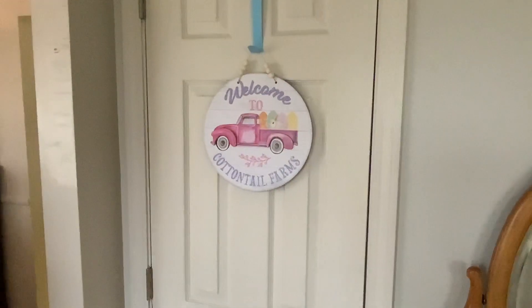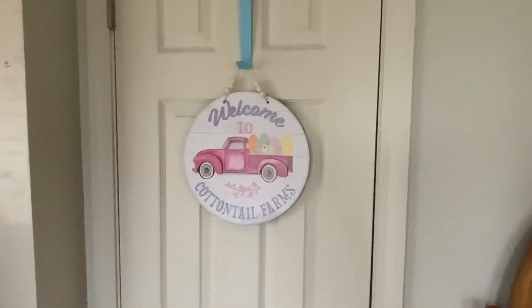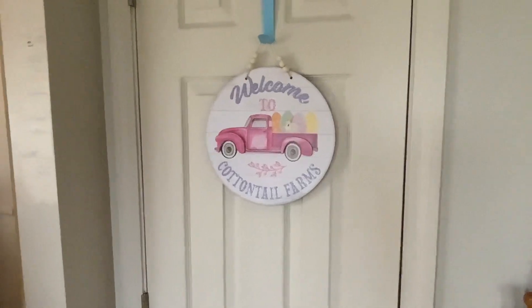Here is my little sign on my closet door — Welcome to Cottontail Farms. I think that's so cute.